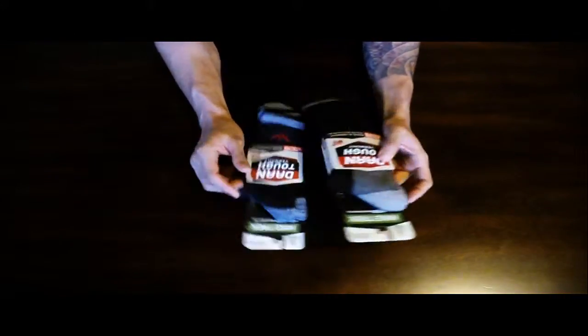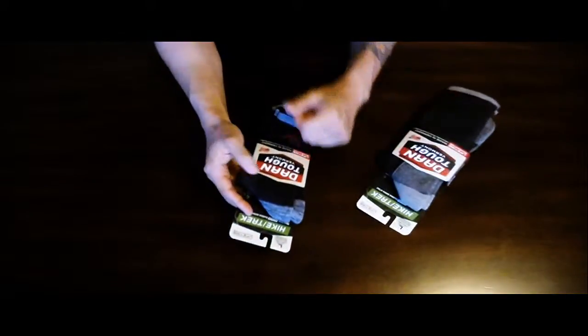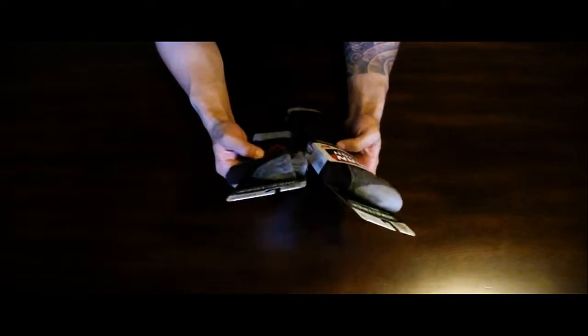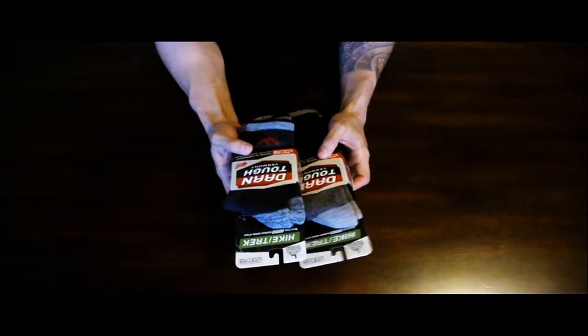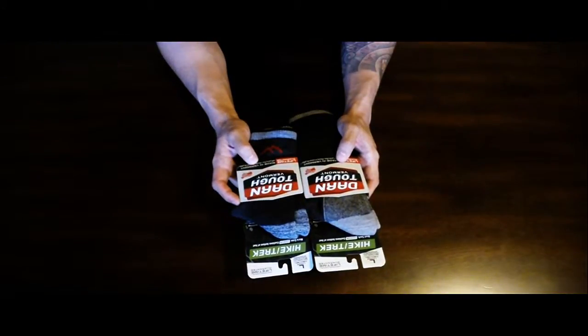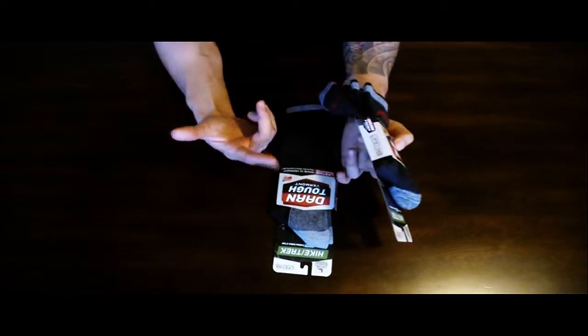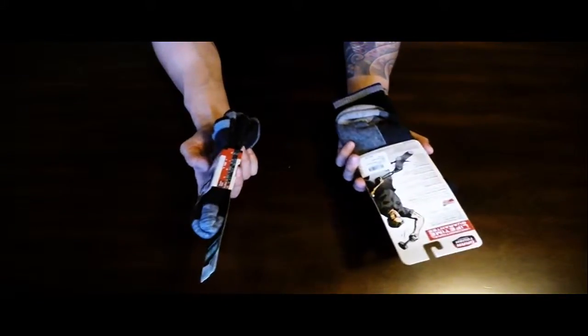Anyway, back to Darn Tough out of Vermont. One really cool thing about these socks is right there on the package: lifetime guarantee — and that is a no-questions-asked lifetime guarantee. Your Labrador pit bull eats a hole in these socks, send them back to Darn Tough and they send you a new pair. It's pretty awesome. I'm always for a company that stands behind their product, and it sounds to me like they're definitely one of them. They have a similar guarantee to ESEE knives — these are the ESEE knives of socks. If you can break them, they'll fix them or send you new ones.